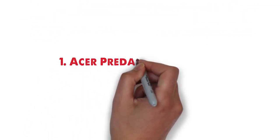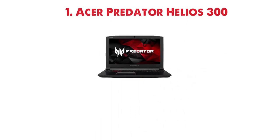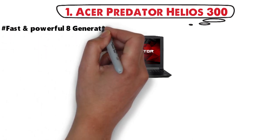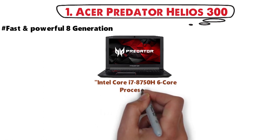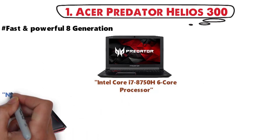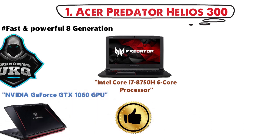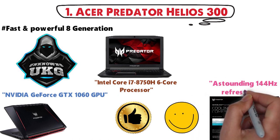Starting off at number 1 we have the Acer Predator Helios 300. It comes with an amazingly fast and powerful 8th generation Intel Core i7-8750H 6-core processor. The laptop also has an Nvidia GeForce GTX 1060 GPU which makes it a great choice for gaming, and the display offers an astounding 144Hz refresh rate.